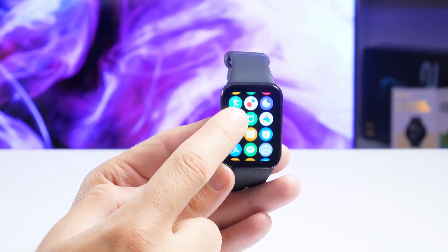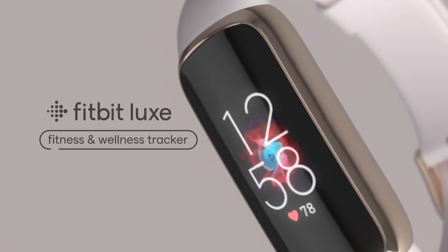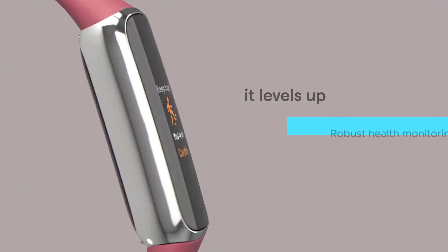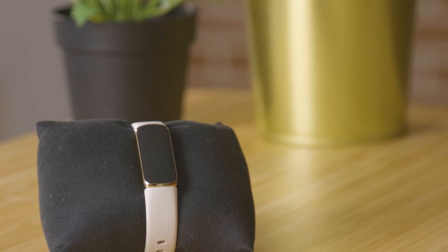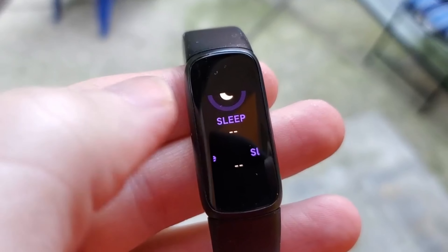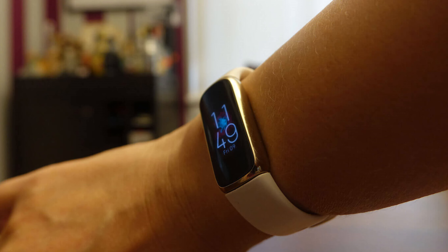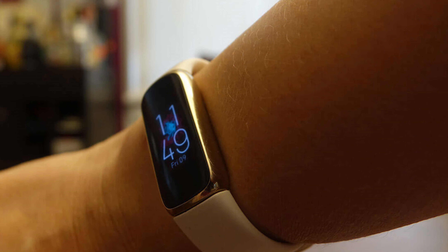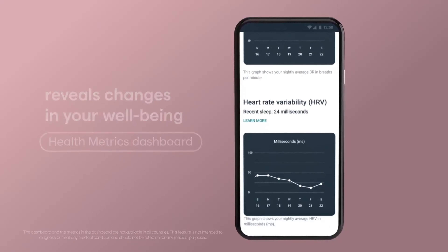Despite its low cost, it provides fitness tracking on par with much pricier devices like an Apple Watch. Setup isn't flawless and sleep tracking is basic, but these are minor hiccups. Missing features like NFC payment and third-party apps can be a bummer, but for its price it's understandable. What stands out most is its stellar GPS tracking — whether you're running in the park or mapping a new hiking trail, it delivers reliable performance, checking nearly every box for tight budgets.